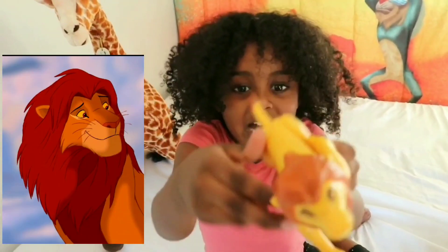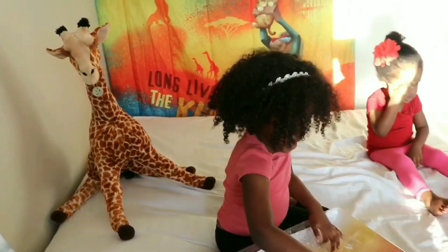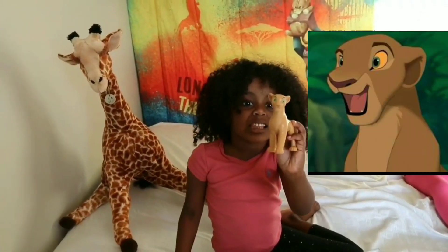Now we have the Big Simba! We also have the Rafiki Monkey! Finally we have Nala!